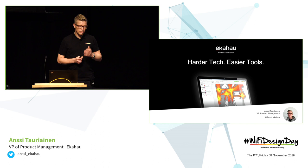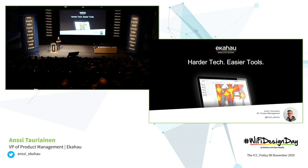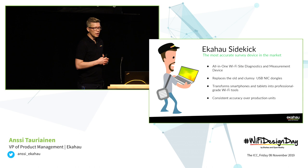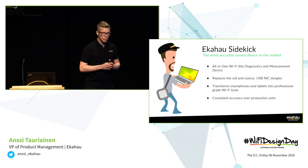So, starting about harder tech and easier tools. Today I'm going to talk about one specific tool making Wi-Fi professionals' lives easier, and that's about surveys. Just as a quick recap and to give you a little bit of background — this has been a continuous journey. We've been building towards this for many, many years already.